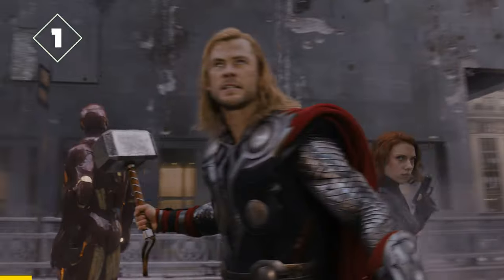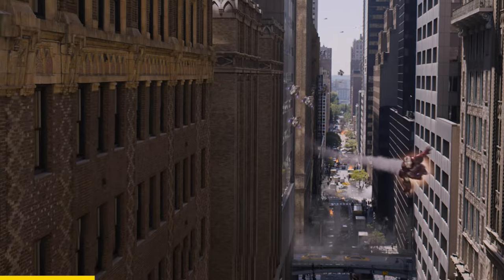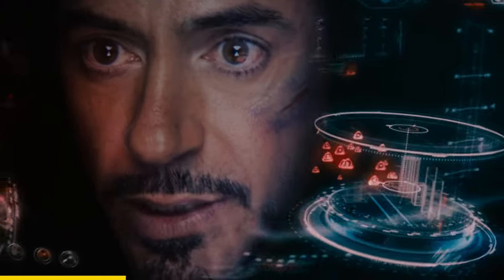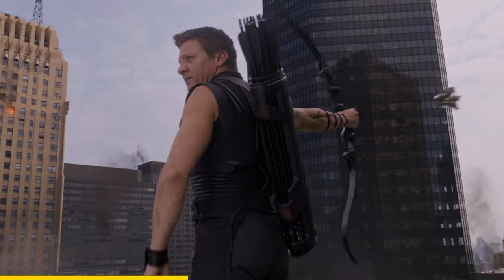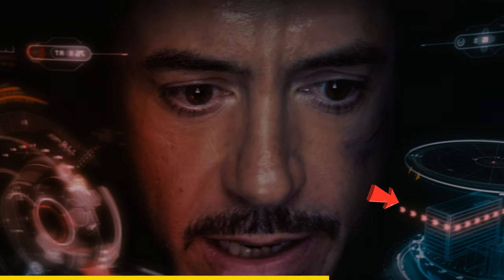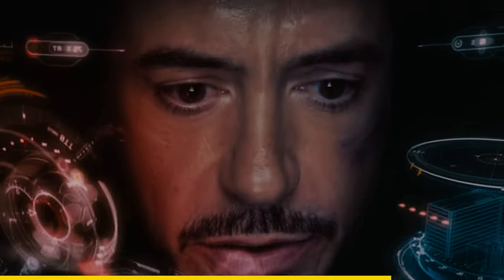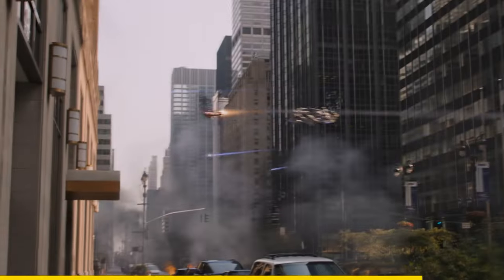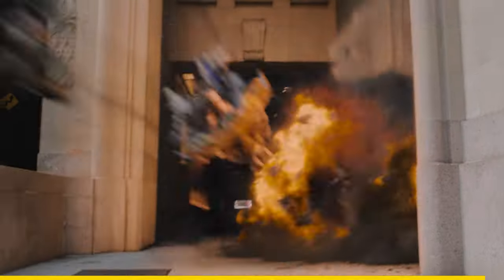In the Avengers movie, when Tony talks to Hawkeye, you can see in Tony's heads-up display that as soon as he says 'I will roger that,' Jarvis has already found a place to make a hard turn. This shows how advanced Jarvis is, doing things right away without Tony needing to explicitly tell him.